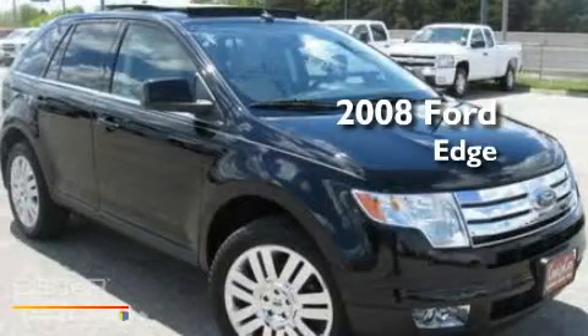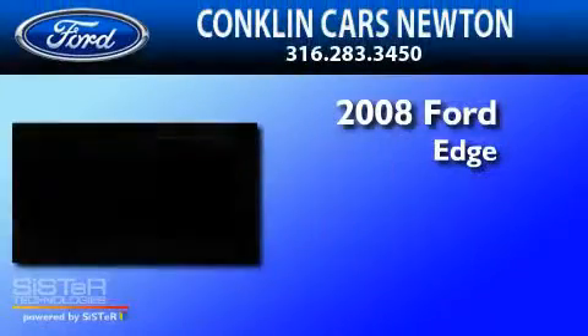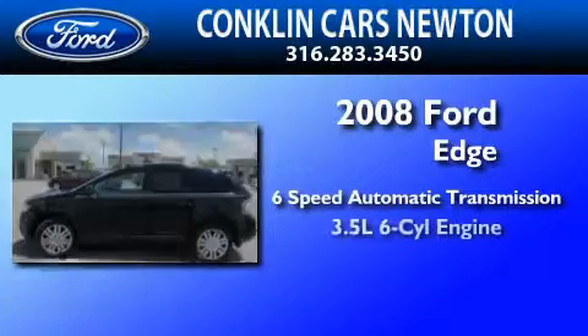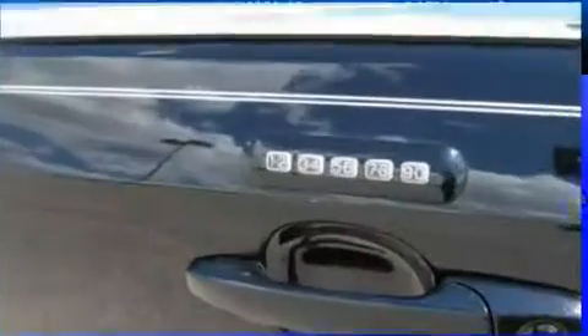This is a 2008 Ford Edge. This crossover has a six-speed automatic transmission, a 3.5-liter V6, and all-wheel drive.